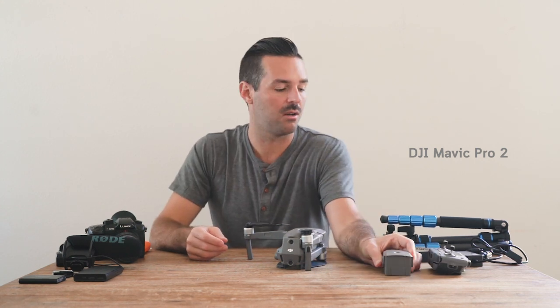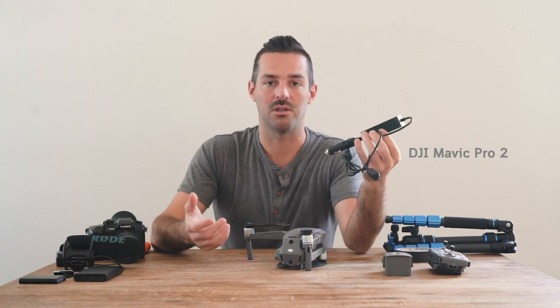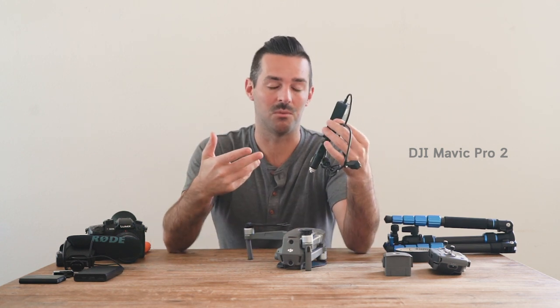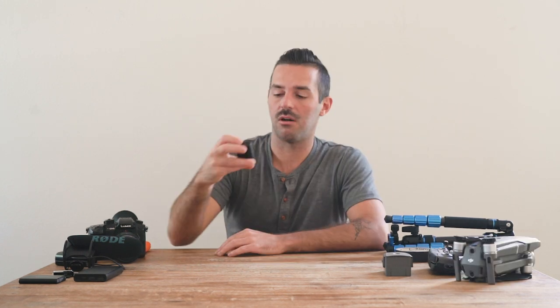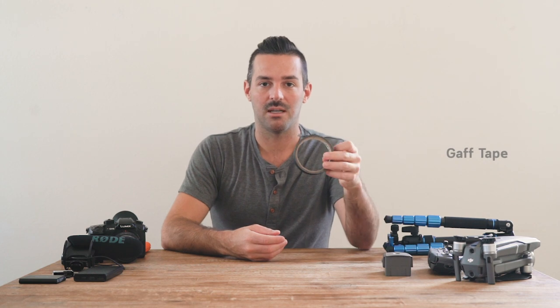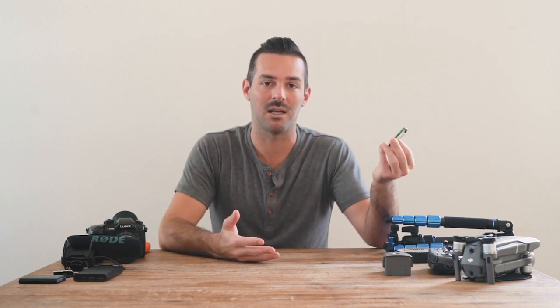I've got an extra battery for the drone and a car charger, which is especially important since the next trip is a road trip — this thing charges the batteries pretty quickly. I should also look into a car charger for my Panasonic camera batteries. Some gaff tape is always nice to have — you never know what you might want to use it for and it weighs nothing. And a carabiner — maybe I'll want to hang something off my backpack. Just little things that don't take up any space but you may end up wanting.